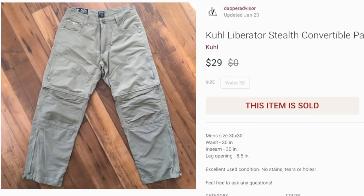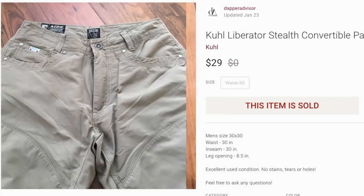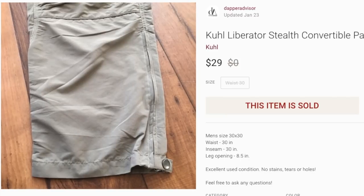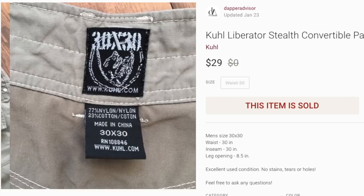Next we have a pair of Columbia convertible pants — convertible basically means you can turn them into shorts. I used to find this brand all the time when I was living in California; since I moved I've probably found it once or twice. Columbia is still a good brand to be on the lookout for. I'm not selling as many clothing items as I used to, so I'm not picking up as much clothing, but if I can find Columbia I'll still pick it up. I was asking $29 and it sold for $29.